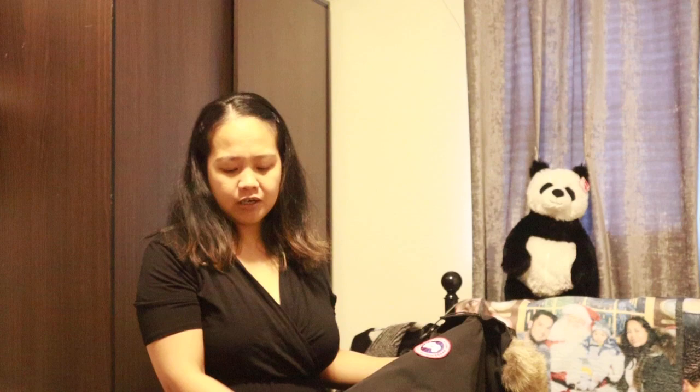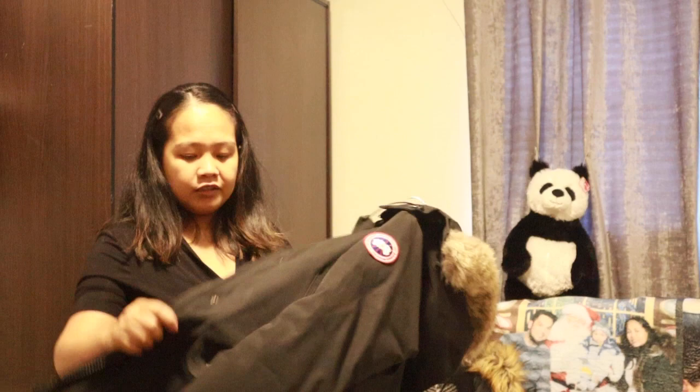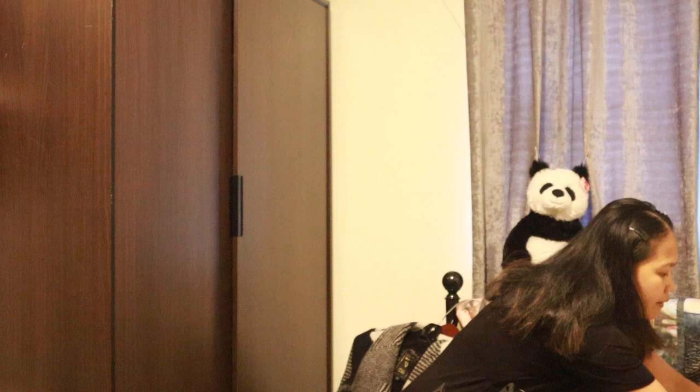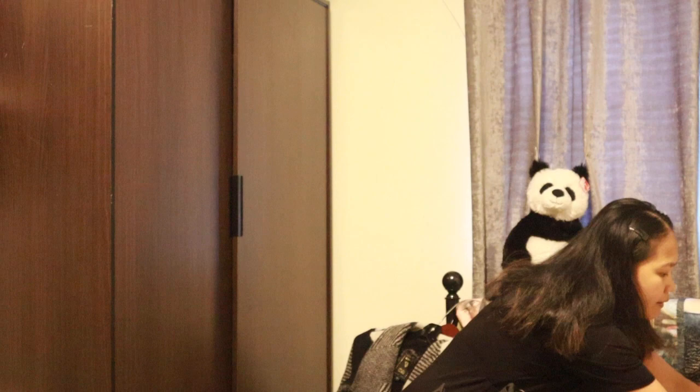Next is my coat which I think is called the Tundra — it's made by Canada Goose. This has been my partner since 2013, so I've had it for a long time and I love this coat. It's a very warm coat. If you're planning to buy a Canada Goose, I recommend this style — it's good down to negative 25.